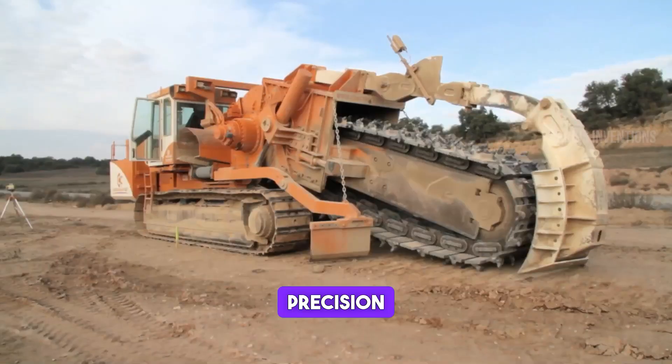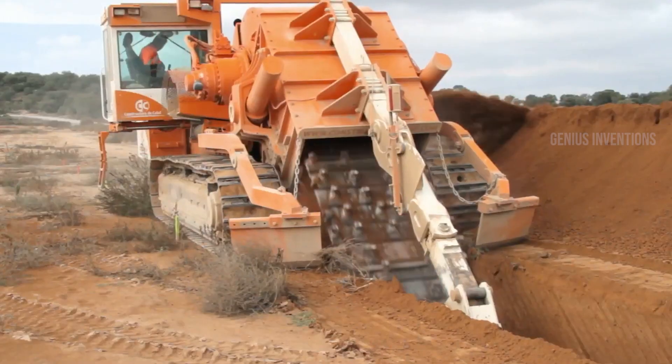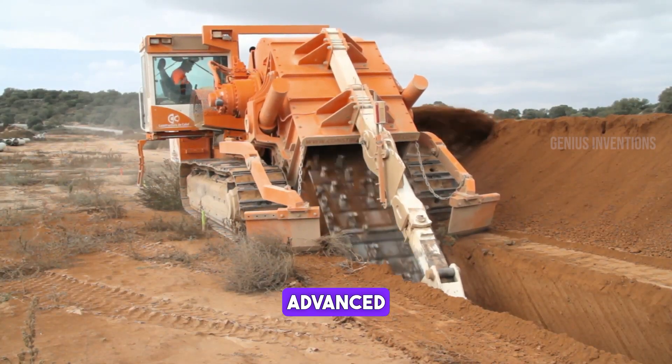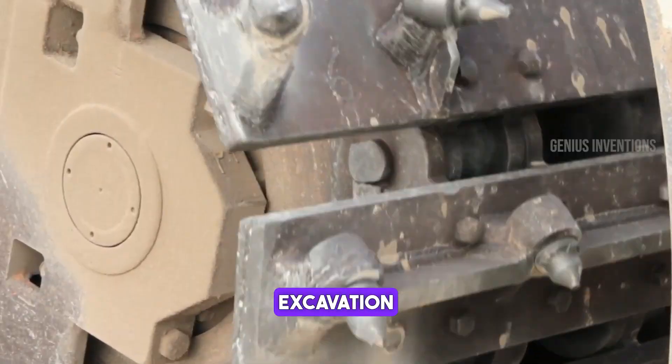Specializing in trench digging, this machine offers unparalleled precision and power. It's designed for large-scale infrastructure projects, capable of digging deep trenches quickly and efficiently. Its robust construction and advanced control system make it a reliable choice for challenging excavation tasks.